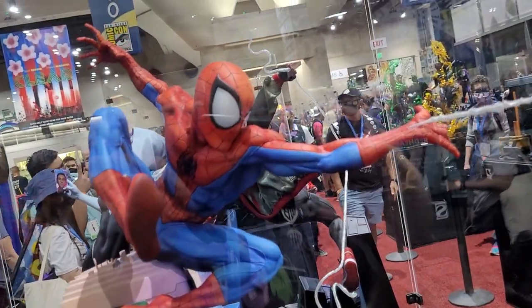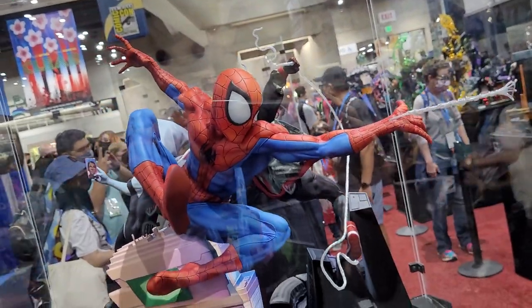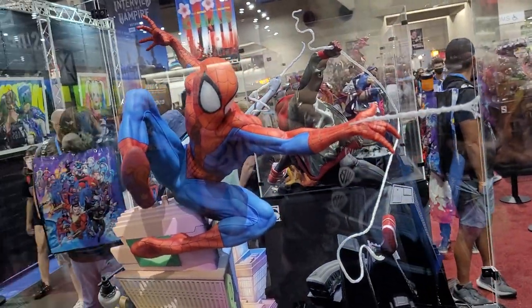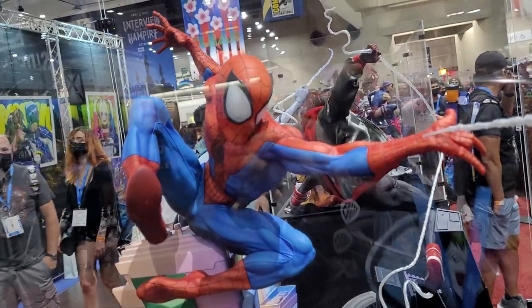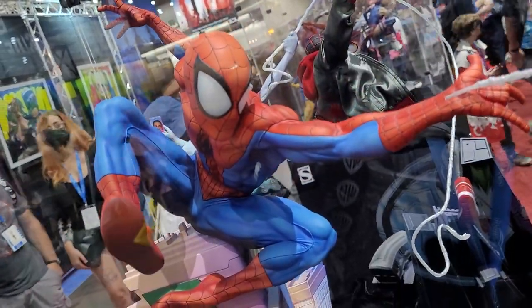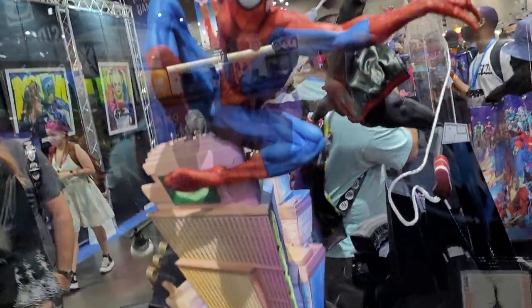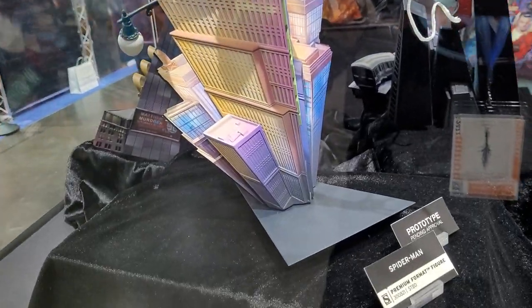Alright guys, it's Chris the Batman Statue Collector. I'm back at the Sideshow booth here at San Diego Comic-Con and I wanted to highlight some of these amazing premium formats. Of course we have Spider-Man — this is brand new by Daniel Bell, which is really, really crazy. These are just kind of short videos spotlighting some of the art here at the booth.